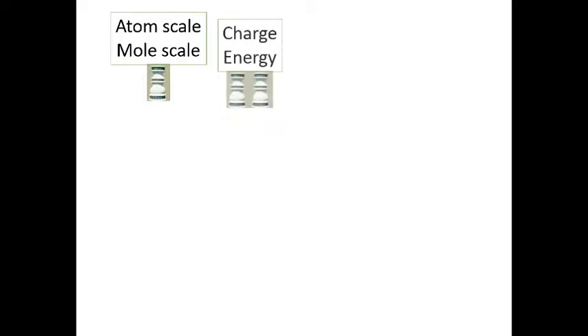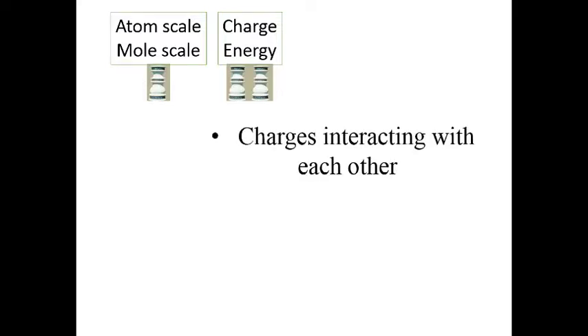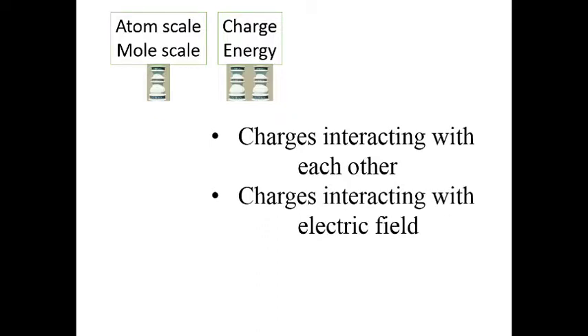In this module, we will look at charges interacting with each other and how they interact with an electric field.